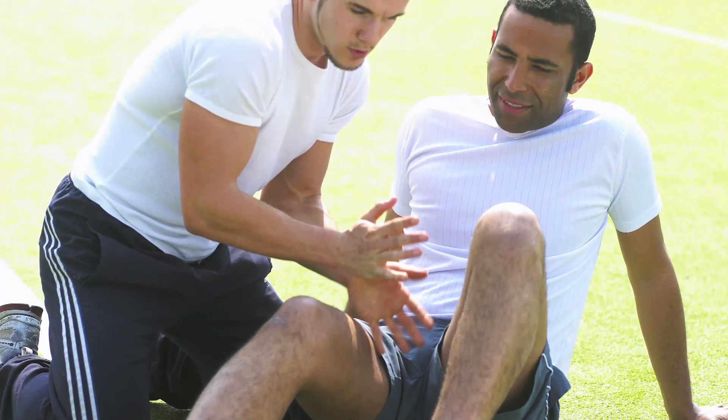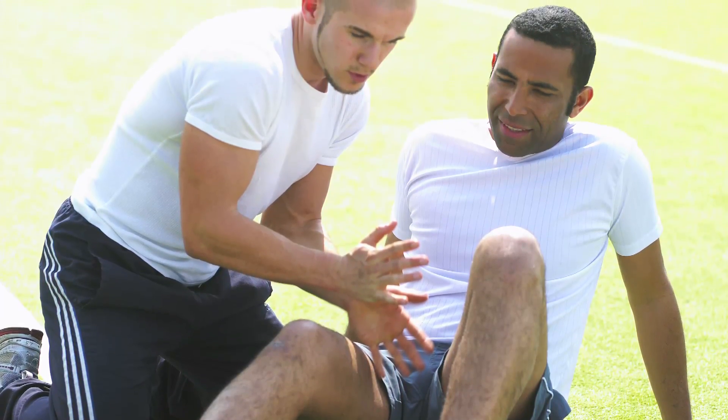Sports massage is also used by people who are active and work out often. The focus isn't on relaxation but on preventing and treating injury and enhancing athletic performance. Facilitated stretching is a common technique to help loosen muscles and increase flexibility.